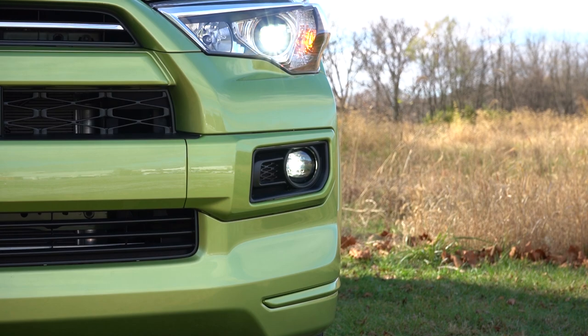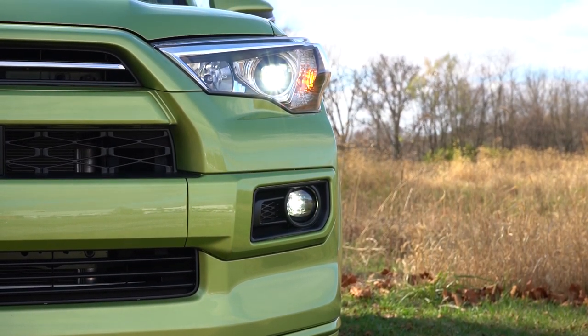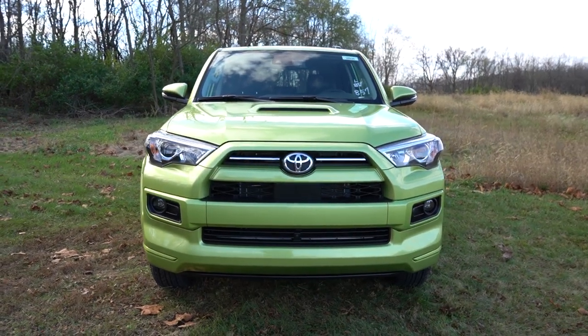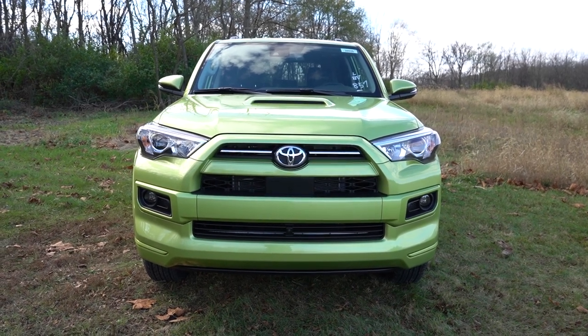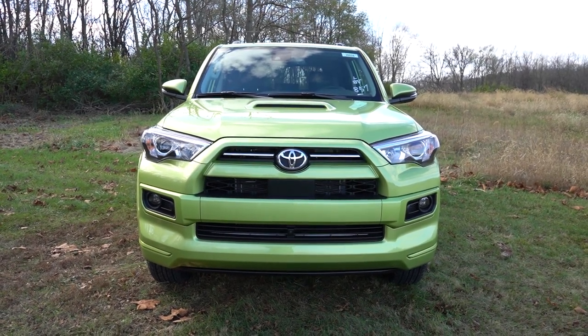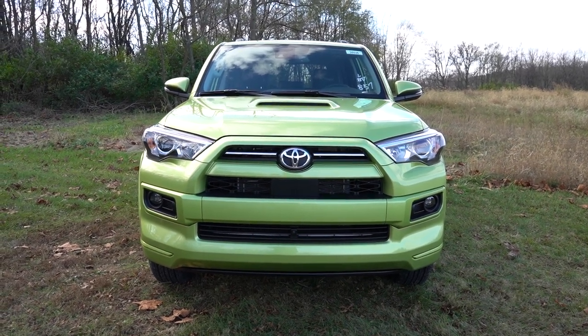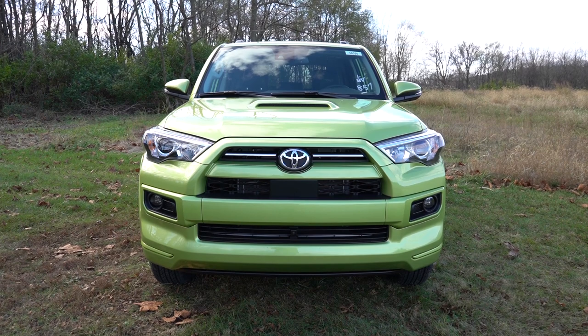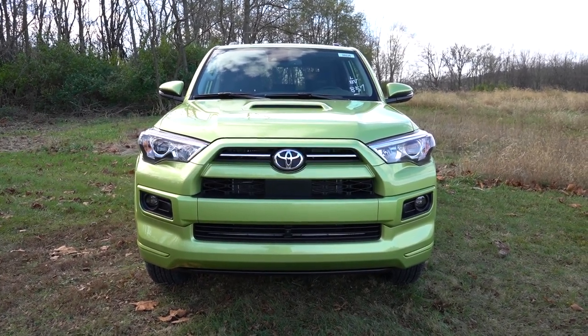LED fog lights also come standard on every single trim level across the board — that didn't always used to be the case. The adaptive cruise control sensor is found just below the Toyota logo up front. Overall it looks great, and I absolutely love the hood scoop on our TRD Sport trim. That rounds out the front end.